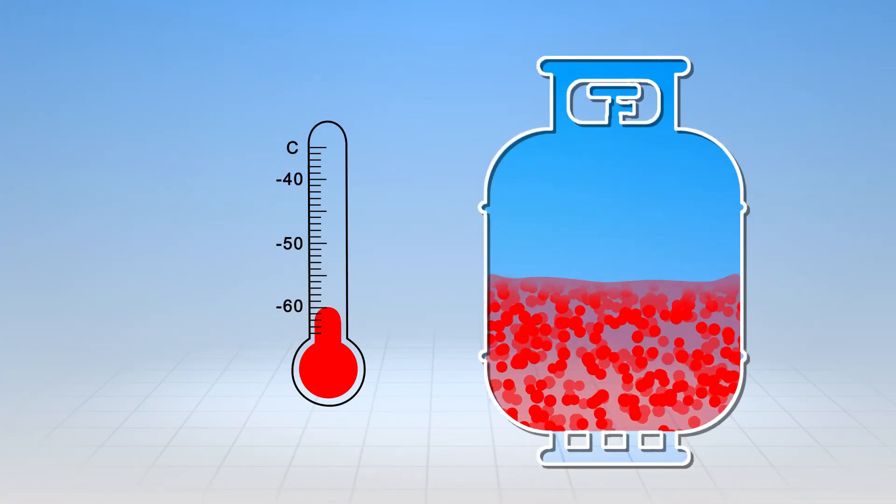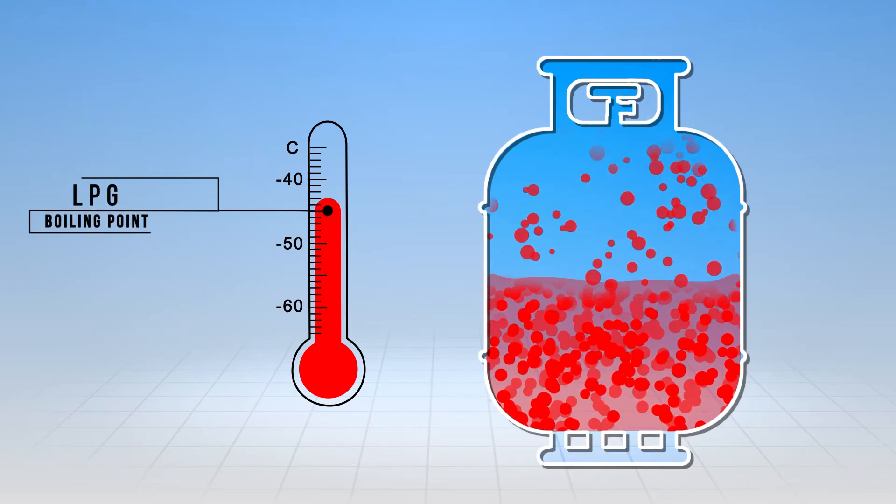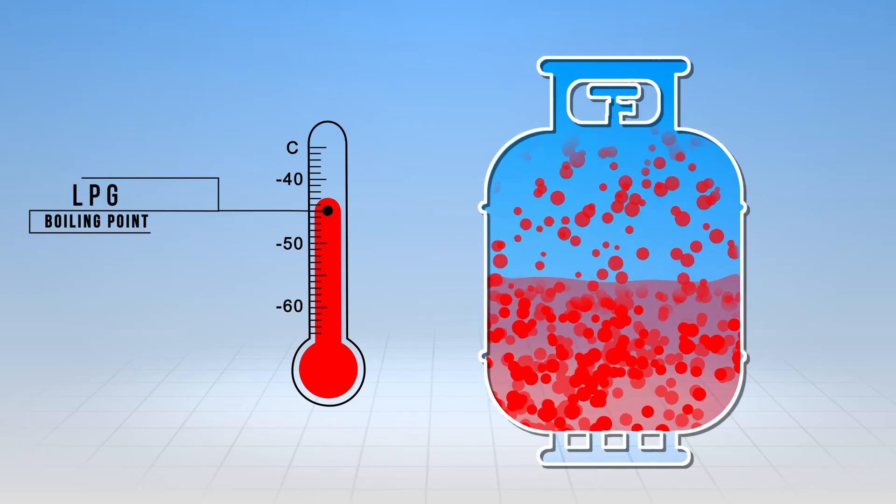LPG has a low boiling temperature of minus 43 degrees Celsius. It's naturally colourless and odourless. But to help detect a leak, ethyl mercaptan is added to give it a distinct smell.